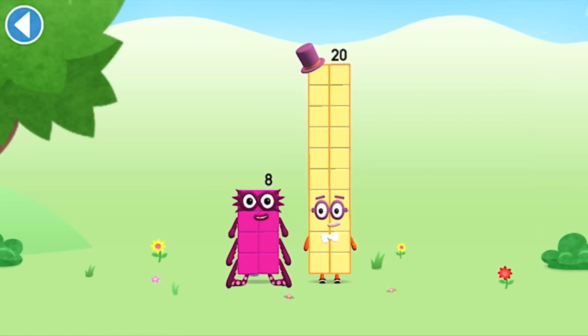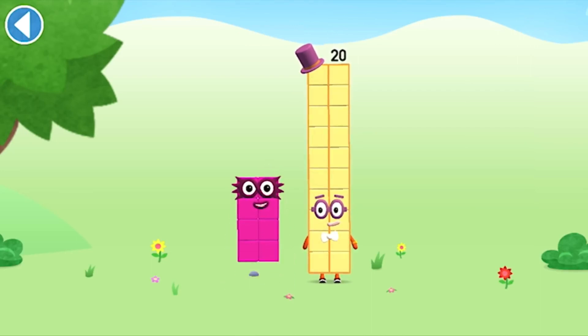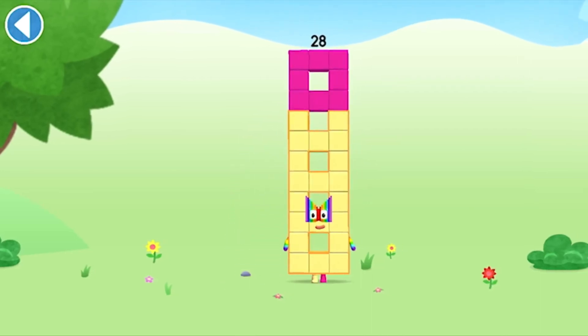Can you add 8 to 20 and make number block 28? Drag number block 8 onto number block. Hooray!